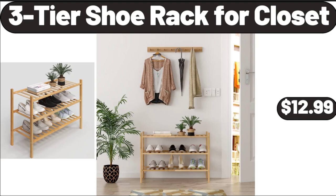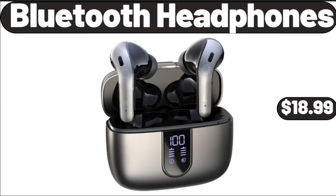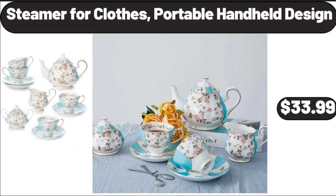3 Tissue Rack for Closet, $12.99. Organization and Storage Set, 4 Pieces, $12.99. Bluetooth Headphones, $18.99. China Floral Design Vintage Teapot, $16.99. 15 Piece Coffee Cup Tea Cup Set, $33.99.